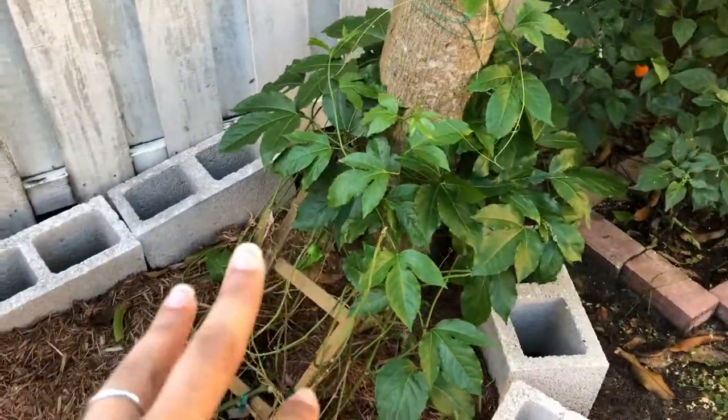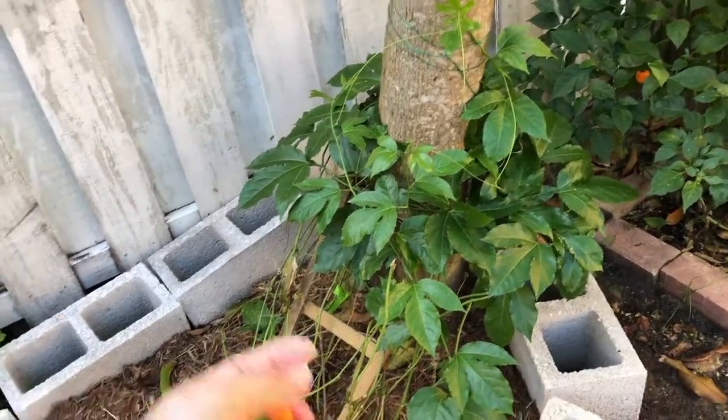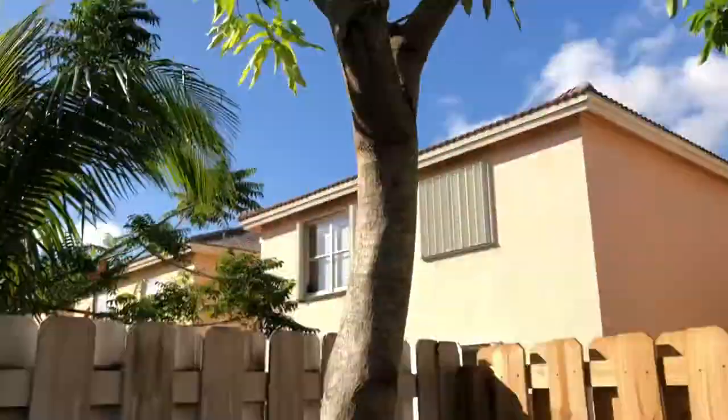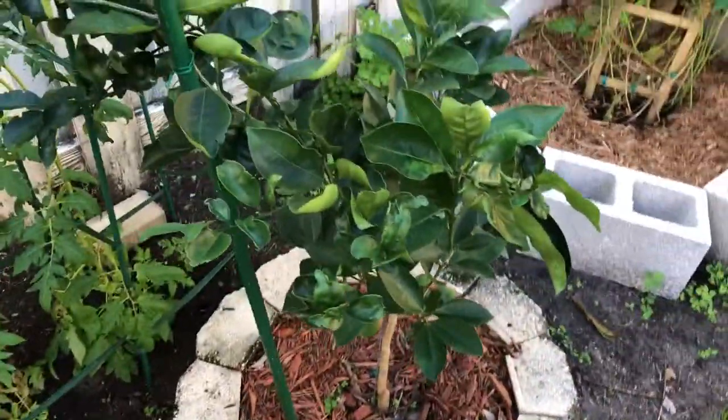Here's my passion fruit - it was so tiny when we first got it and it's just moving around. We're wrapping it around the tree so it can grow up. There's our mango tree that we don't really like, so it's our passion fruit sacrifice. The orange tree isn't really doing anything yet.